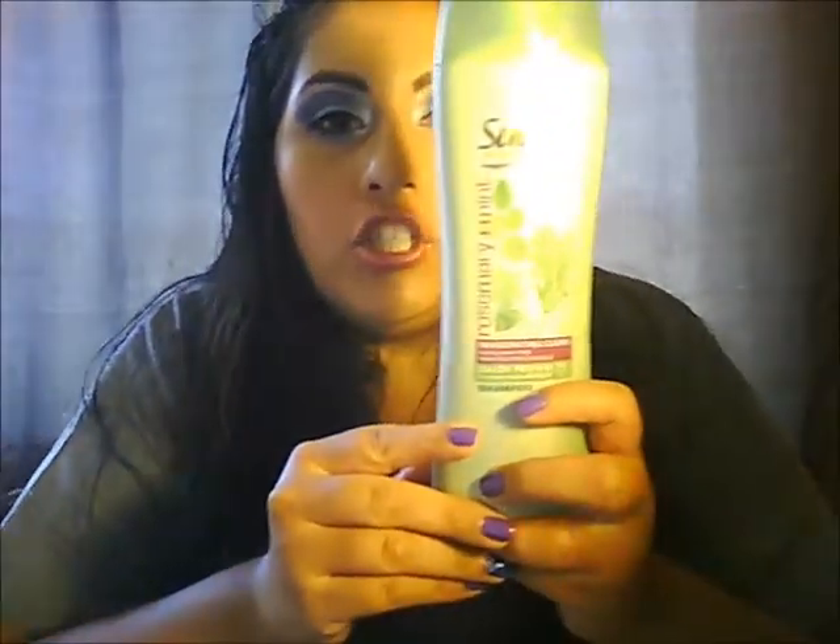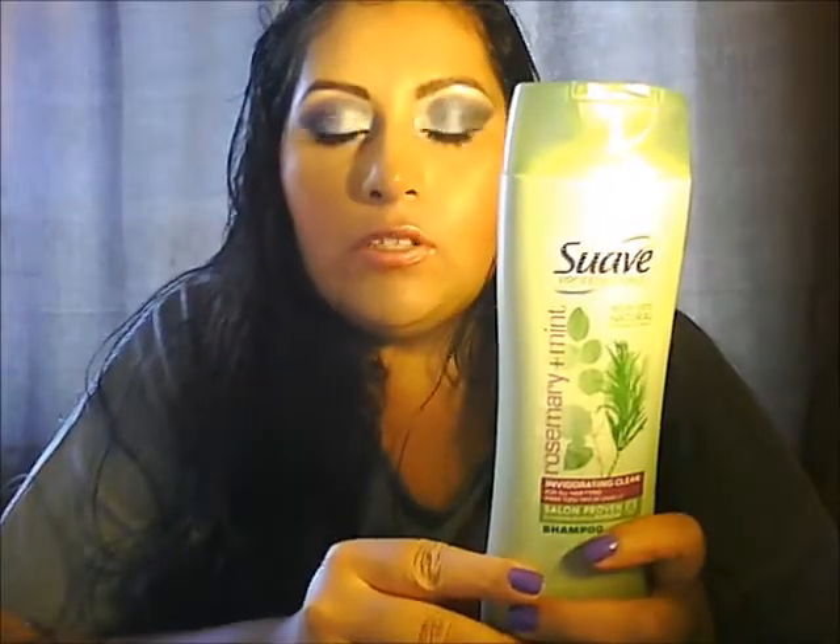It's shampoo and conditioner by Suave — it's Suave Professionals. This is the shampoo and this is the conditioner. The shampoo I got in rosemary mint, and the conditioner I got in almond shea butter.